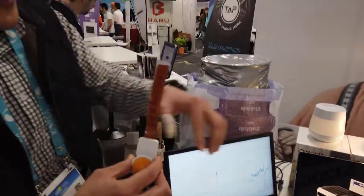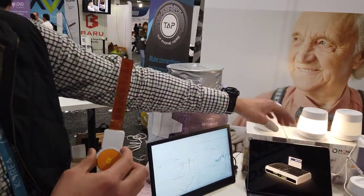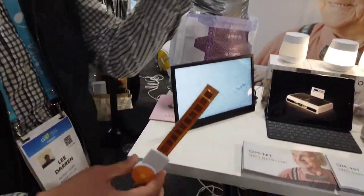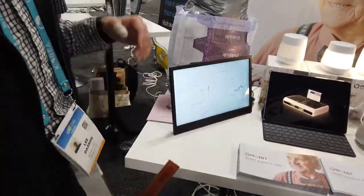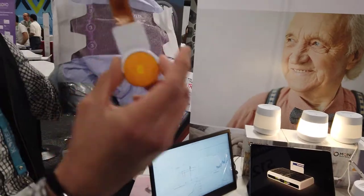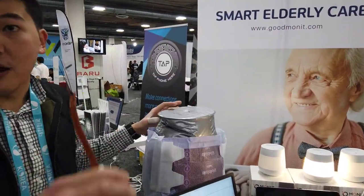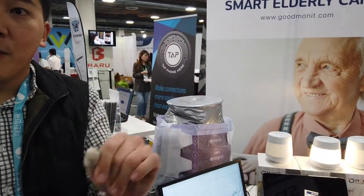So we're developing diaper sensors. We already have our baby diaper sensor on the market. We already sold 8,000 in Japan and Korea. What we're trying to do is we're expanding into the elderly market. What we're developing right now is a diaper sensor that attaches to the front of the diaper. We have two models coming out: the clinical model and the family model.